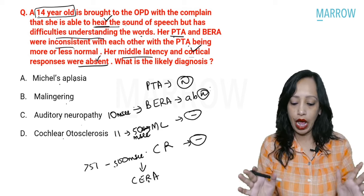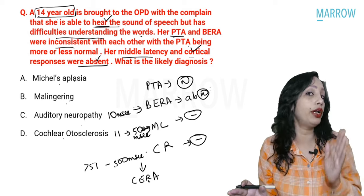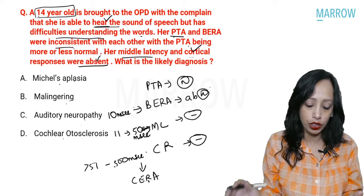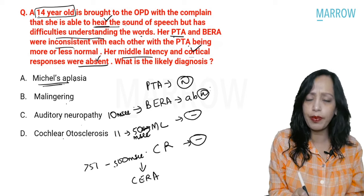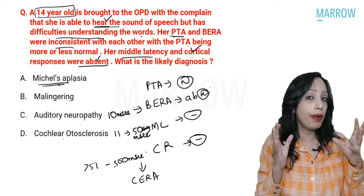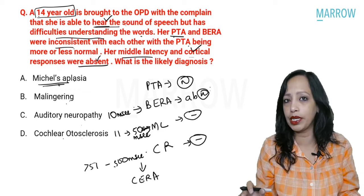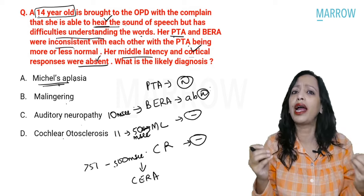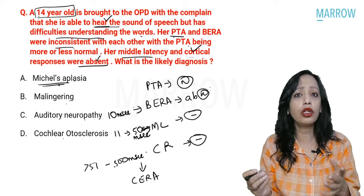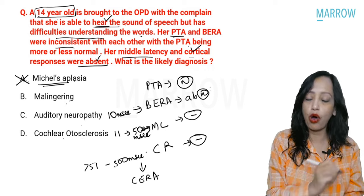By reading the question, let us exclude diagnoses. Michel aplasia: the complete cochlea and inner ear are absent, so the child would be totally deaf — PTA cannot be normal. This cannot be Michel aplasia. Malingering: in malingering, the patient would fake deafness on subjective tests like PTA, but objective tests like BERA, middle latency, and cortical responses would all be normal. Here it is the opposite — PTA is normal but objective tests are abnormal. So this cannot be malingering.